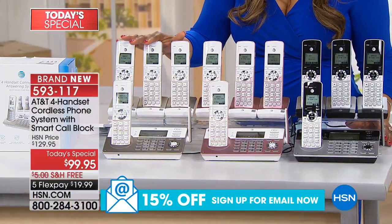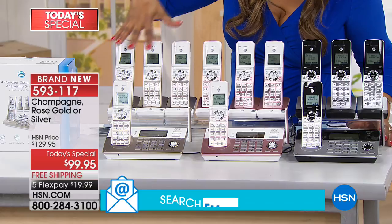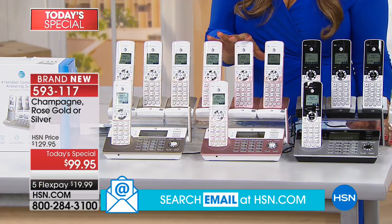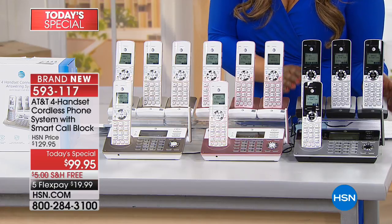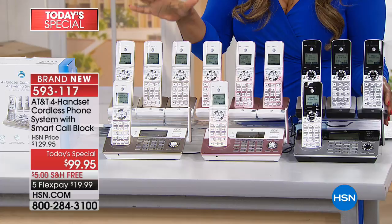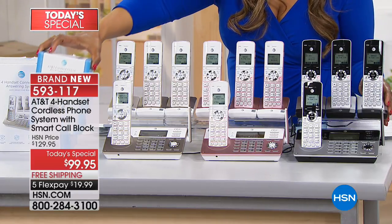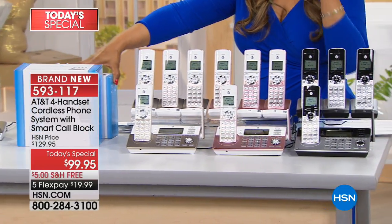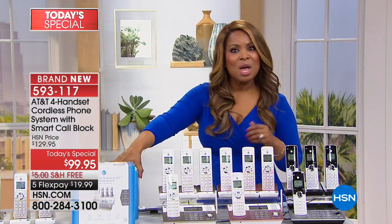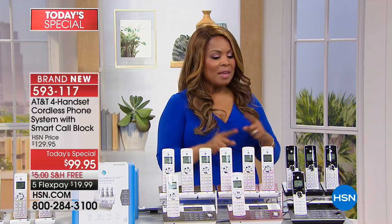The champagne is a beautiful light color with a white backdrop — a more modern choice. The rose gold is new and offered here for the first time as a today's special. Champagne and rose gold are exclusive to HSN. Then there's the classic black silver. All for under $100 — you get four handsets and a base. You can extend up to 12 handsets. The item number is 593-117.